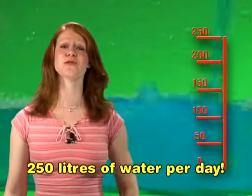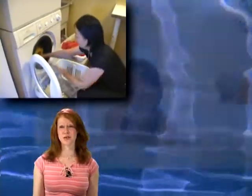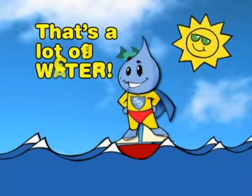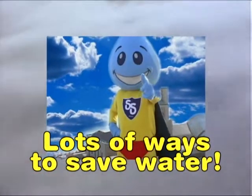Every person in Toronto, including you, uses almost 250 litres of water per day for things like doing laundry, taking a bath and watering the lawn. That's a lot of water — but the good news is there are lots of ways to save.